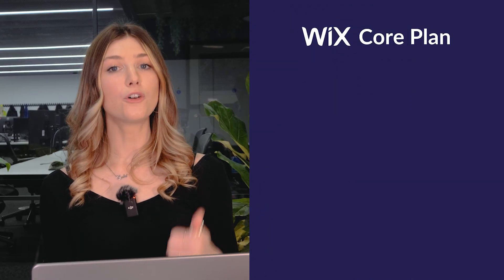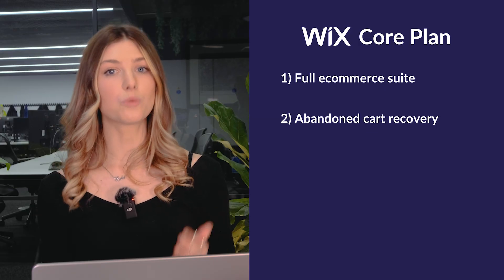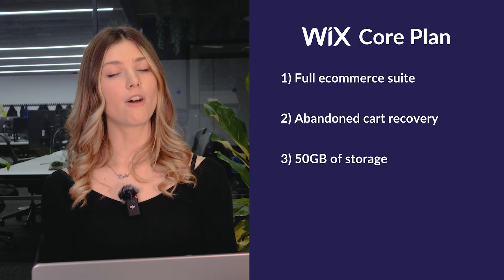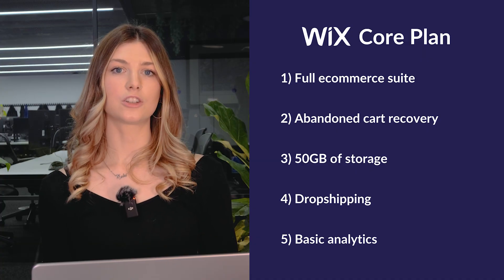The Core plan, priced at $29 a month, is where things really start to shine. This is the plan I recommend for most small businesses and growing online stores. With the Core plan you'll unlock full e-commerce functionality to sell up to 50,000 products, tools like abandoned cart recovery and Wix Payments, 50 gigabytes of storage and five hours of video storage, drop shipping options for up to 25 products, and basic analytics to track your site's performance. Imagine you're running a small handmade jewellery business — the Core plan gives you the tools to start selling online, offer discounts, and even expand to social media marketplaces, all without worrying about transaction fees.